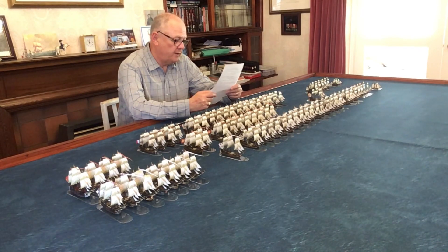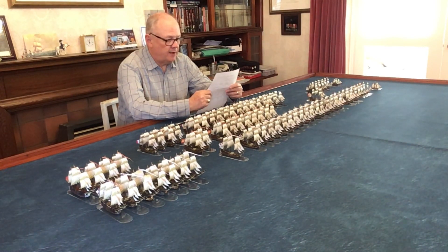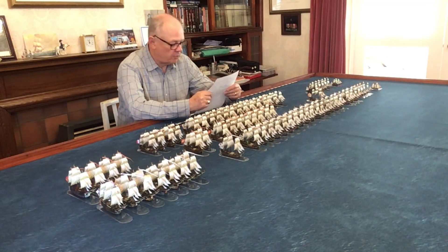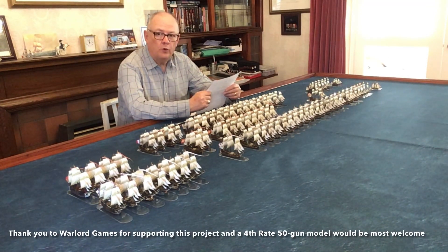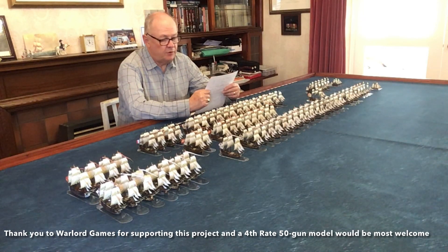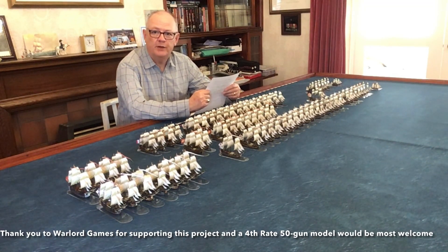All the models are 1/700th scale, which means a table scale of 1 inch equalling about 20 yards. The rules I intend to use — Kiss Me Hardy — are written for 1/900th scale, coming out at about 1 inch to 25 yards, which is neither here nor there and certainly not worth fiddling with gun ranges or movement rates over. That's one reason I've chosen Kiss Me Hardy; it fits in really nicely with this scale. They are all Warlord models — there aren't any 3D printed models here, though I may add some in the future unless Warlord produce a 50-gun fourth rate.